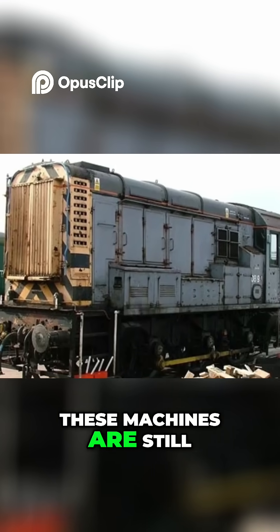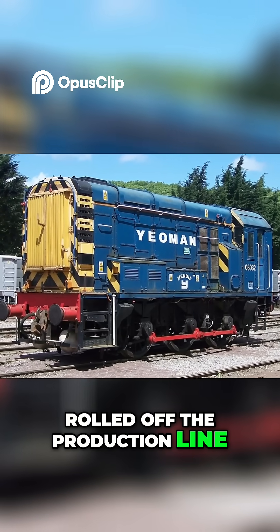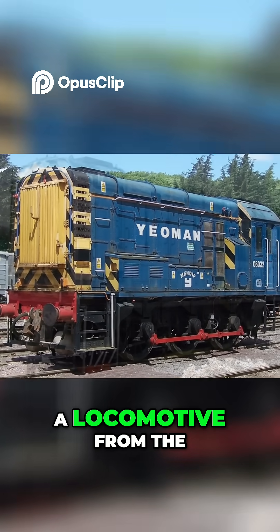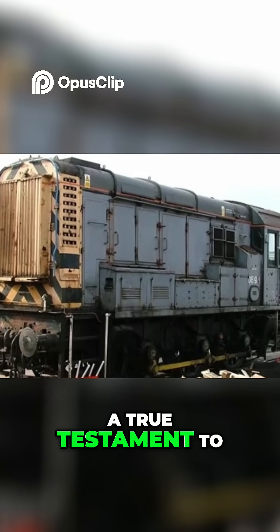These machines are still in service today, decades after they first rolled off the production line. That's right, a locomotive from the 1950s still putting in work today — a true testament to its design.